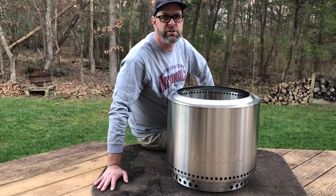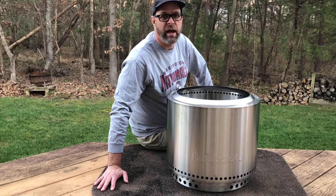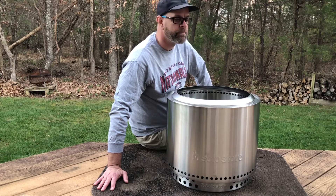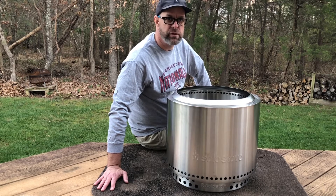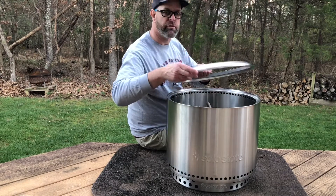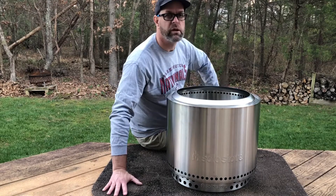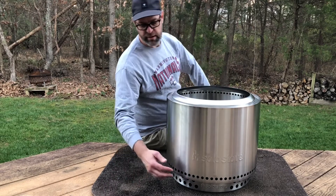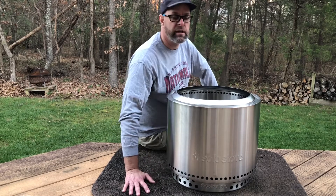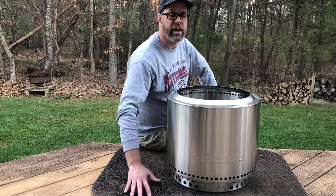Hello friends, Jim Zellner. I thought I'd do a quick look at this Solo Stove Bonfire that arrived yesterday. I bought this stove for two reasons. One is that it's meant to be smoke-free and completely burn the smoke, so lower the smoke. And the second is this double wall stainless steel, and lifting it up off the ground — it's meant to be a little bit cooler, and I'm hoping that it'll be just fine here on the deck.